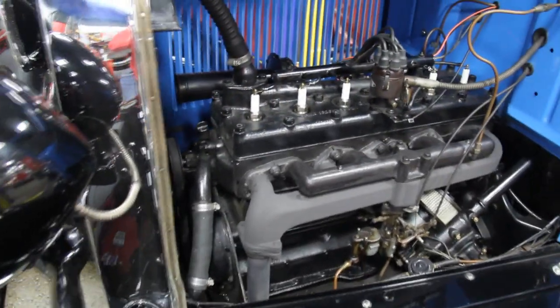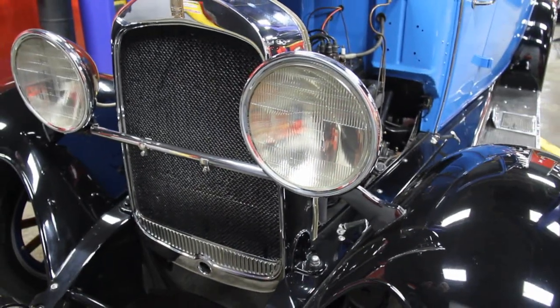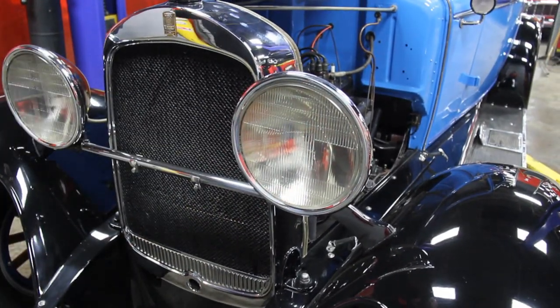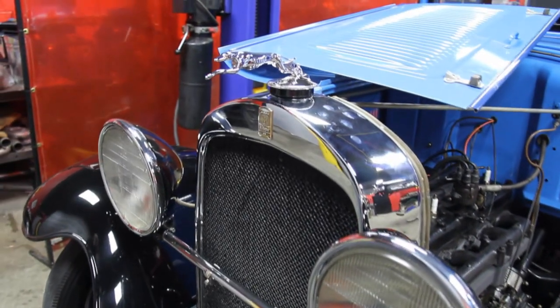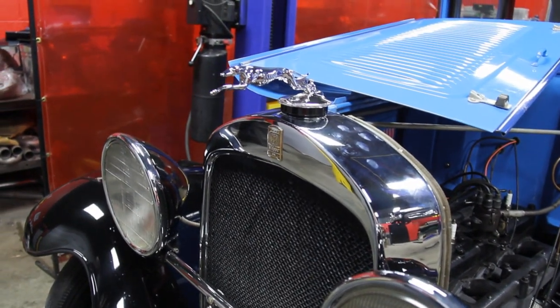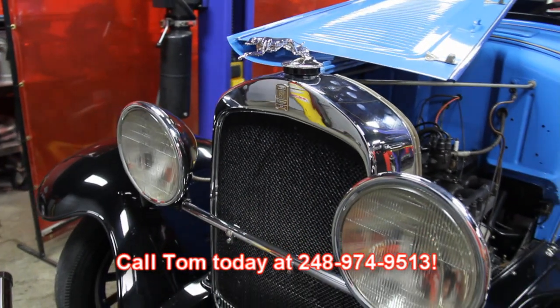Headlights are in awesome shape — all the chrome is there and the lenses look great. Our little Greyhound dog on the radiator is in awesome shape. We still have all the emblems. Beautiful car here. Let Vanguard Motor Sales put this classic car in your driveway.